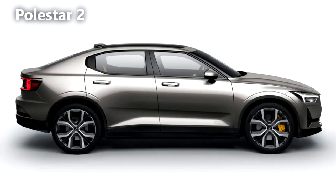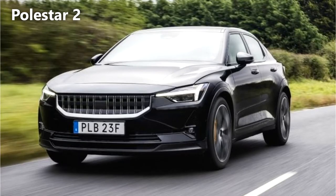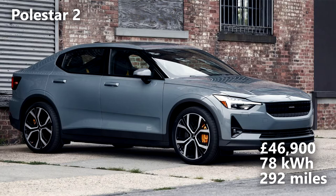The Polestar 2. Following on from the headline-grabbing hybrid, the Polestar 1, Polestar's second offering is a lot more affordable and designed to displace the Tesla Model 3 in the market, and really shows how Volvo and Geely are becoming a serious proposition. With attractive looks, excellent build quality and all the features expected in this price range, the Polestar 2 looks to be a solid investment. Prices start at £46,900 with a 78kWh battery and that will give you a 292-mile range.